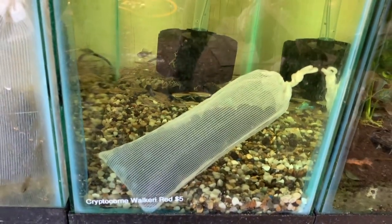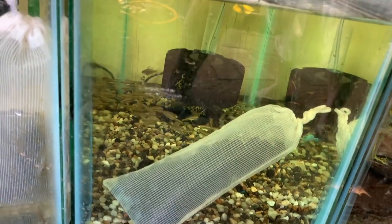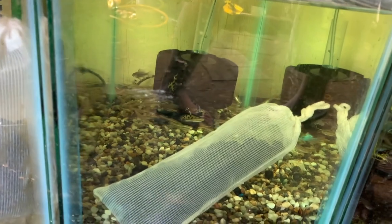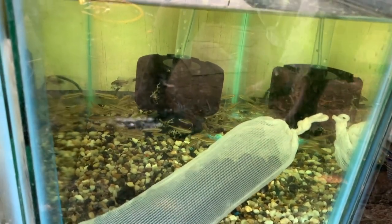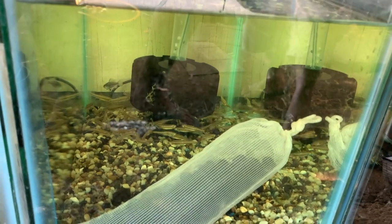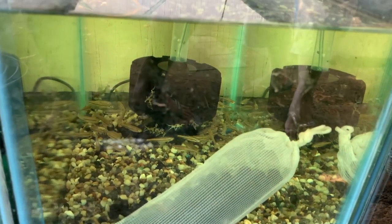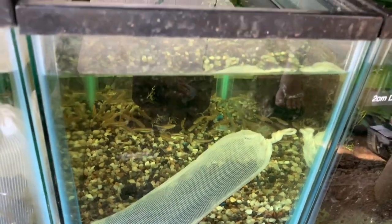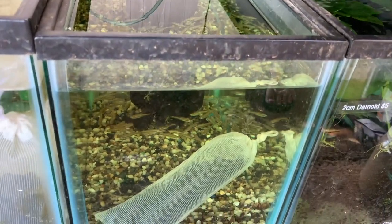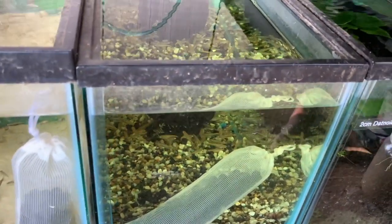Next tank has rainbow shiners. There's also a Synodontis in there — the Synodontis polis, the white polis. They're super rare and hard to come by; they were on the CITES list at one point and are actually coming back into the hobby right now. These are captive-bred, and Shane got them at a pretty good price.